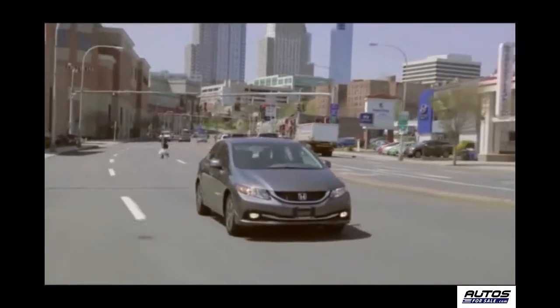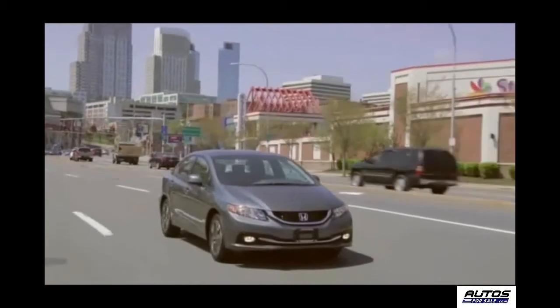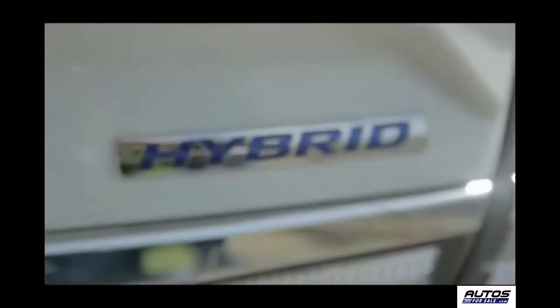In contrast, the traditional gas version of the Civic Sedan is rated at 27 miles per gallon city, 36 highway, and 30 combined, with a 185 horsepower four-cylinder engine.